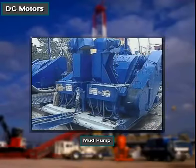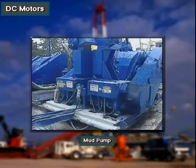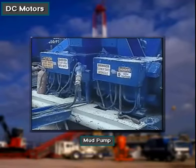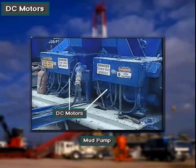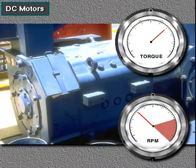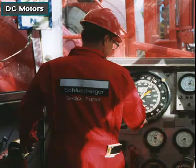For large equipment, most rig owners prefer DC motors over AC motors. DC motors put out high torque — twisting force at low speed. Further, the driller can easily control the torque from his console on the rig floor.